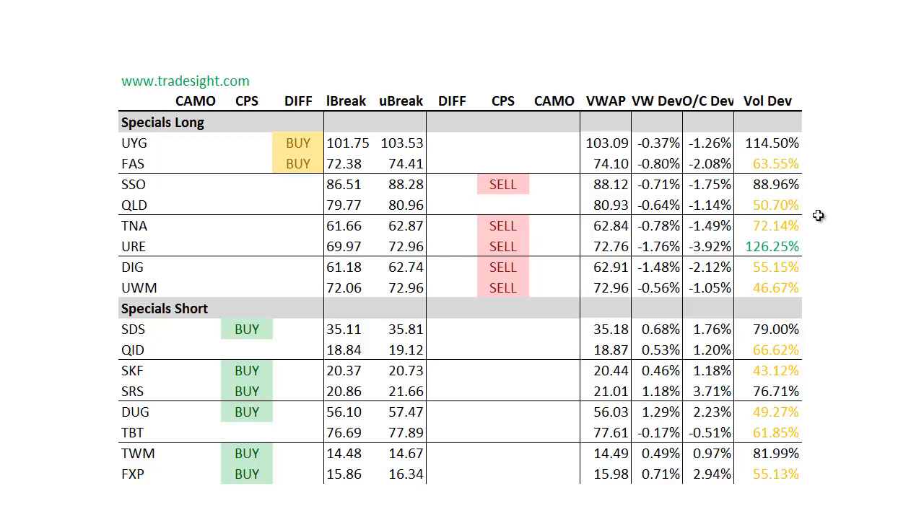So on balance, we definitely have a negative setup for the beginning of the week, and then we'll have to see if they can use some of those key levels that we just recently broke out from as support. Keep that in mind going forward next week. As always, thanks for listening, and this has been Rich for Trade Sight.